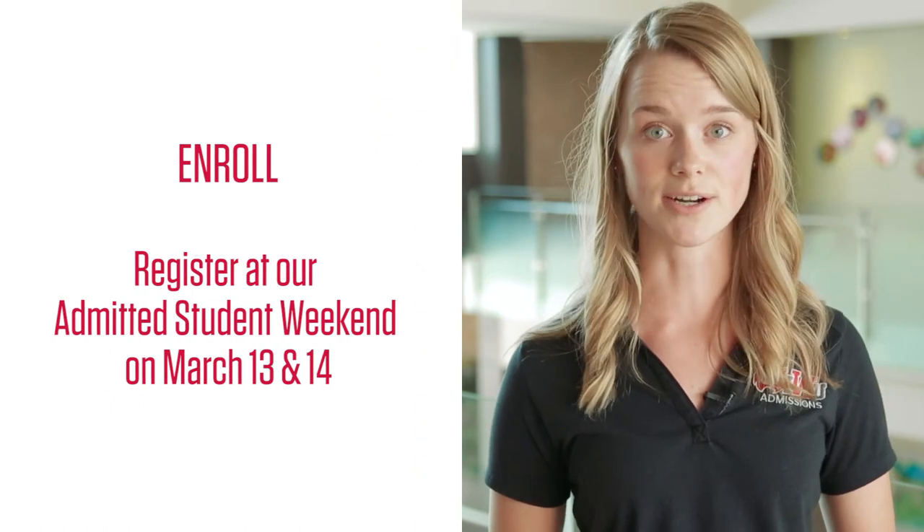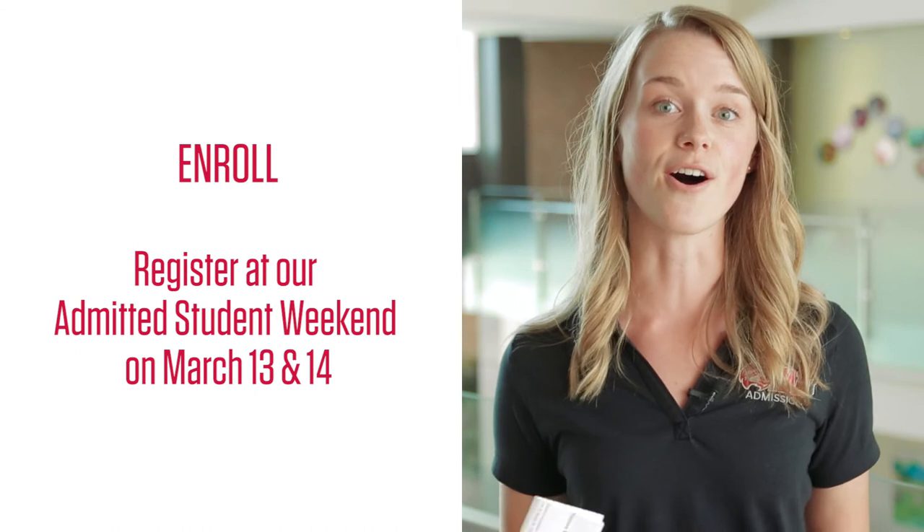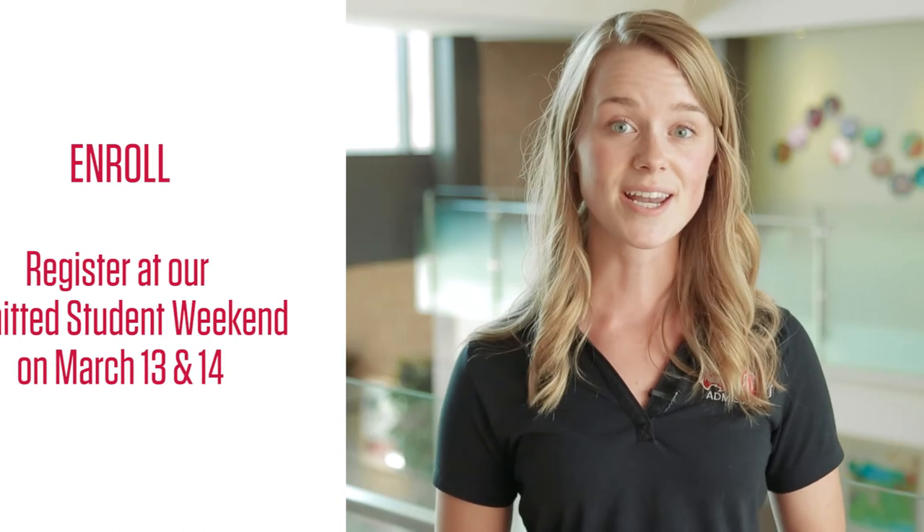Finally, the fourth step is to enroll. Your first opportunity to register for your classes is in March at our Admitted Student Weekend, which is a two-day celebration for all of our admitted students. At Admitted Student Weekend, you can register for classes, get important information about preparing for the fall, and connect with your future classmates across the country.